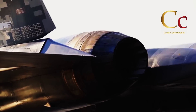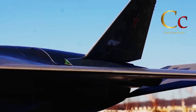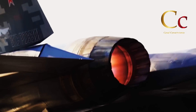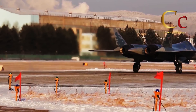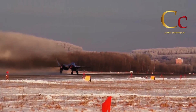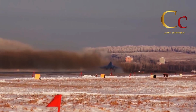Pero lo que vuelve tan importantes a estas imágenes es el hecho de que por primera vez podemos observar de manera detallada las nuevas características incorporadas en el Sukhoi 57 de producción. Y las mejoras son bastante evidentes frente a los prototipos y modelos de preserie, solucionando muchos de los supuestos fallos de diseño del caza.